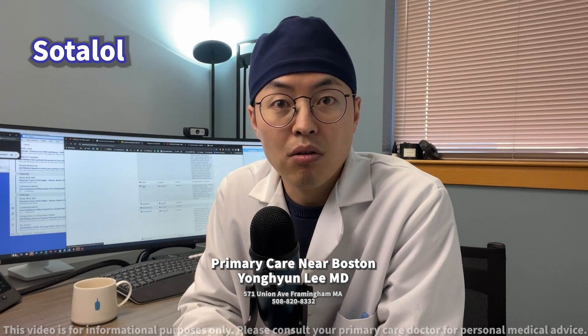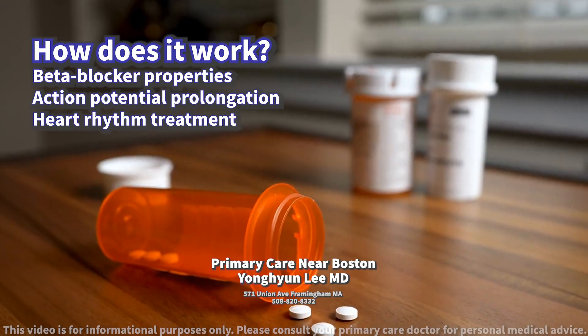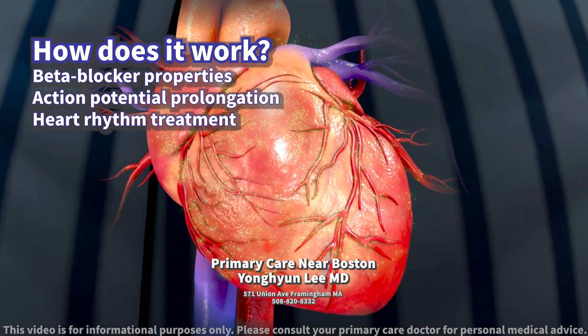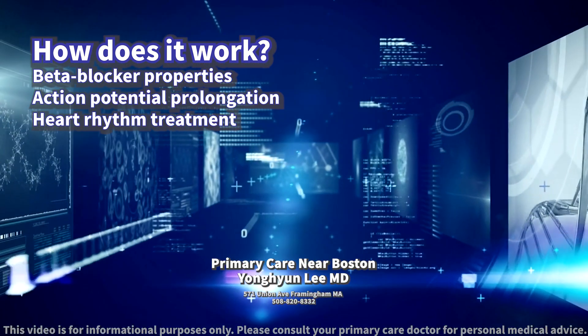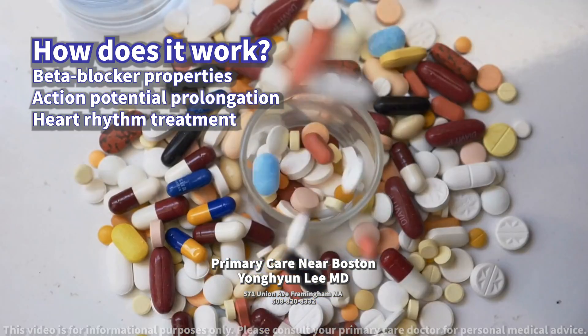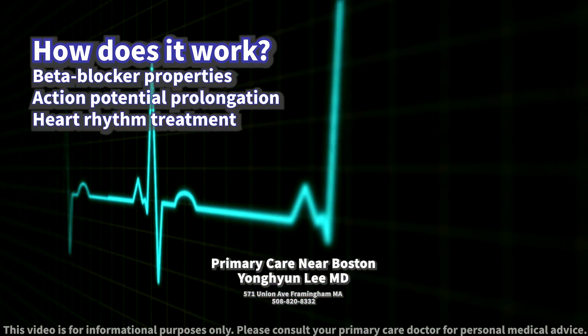Today we will discuss sotalol. How does it work? Sotalol is a medication that combines beta blocker effects and cardiac action potential duration prolongation qualities, used to treat various types of heart rhythm problems.